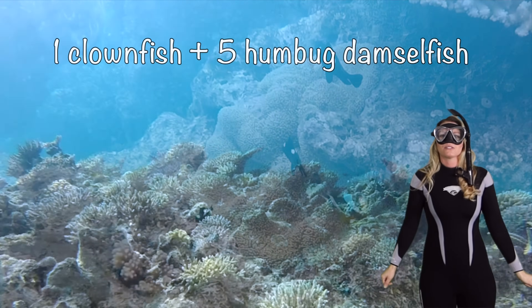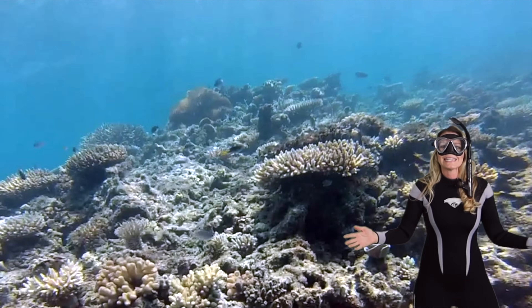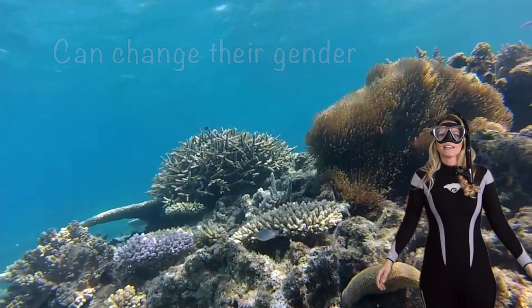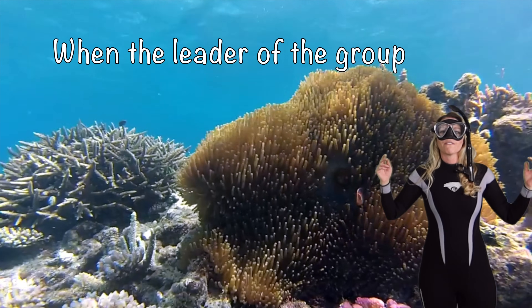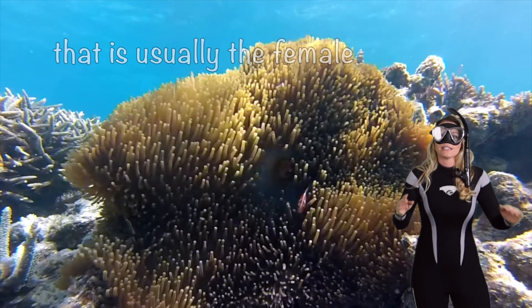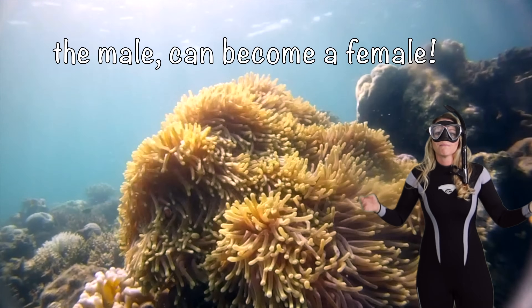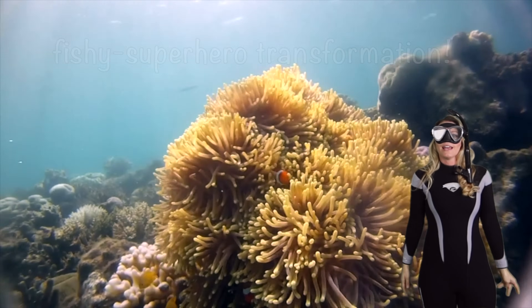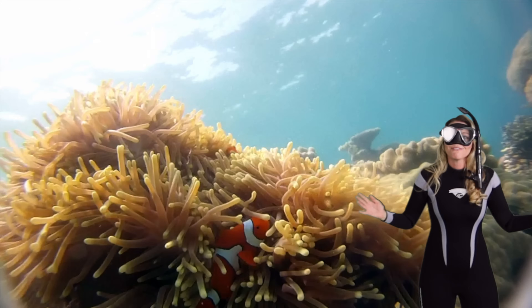Let's start with something super cool. Clownfish have an amazing talent — they can change their gender. That's right. When the leader of their group, which is usually a female, is gone, the largest clownfish, the male, can become a female. It's like a fishy superhero transformation right on the reef.